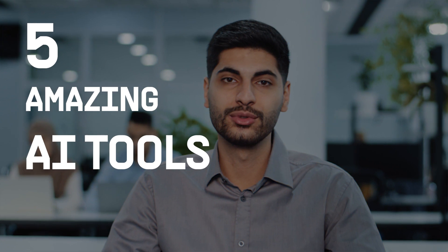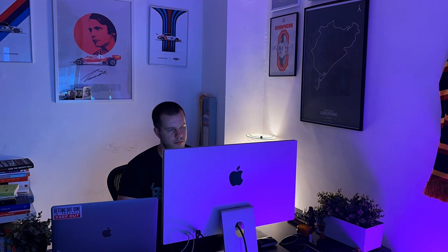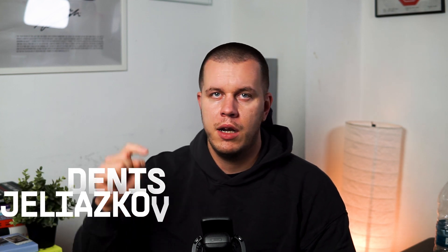You've already watched a bunch of those 'five amazing AI tools you need to use today' videos. But why should you spend your time watching this one? Well, I'm a real UX designer that works with clients every single day. The double diamond lives rent-free in my head. And I've started using these AI tools in my own workflow to get faster, more efficient, and more creative. My name is Dennis, and here are three AI tools every UX designer should be using right now.